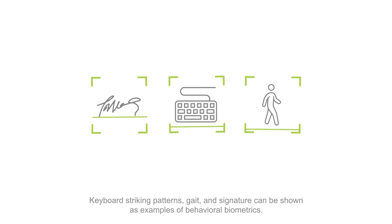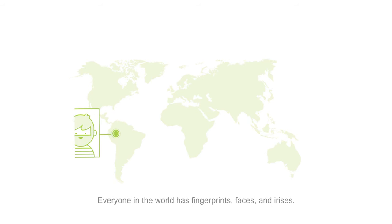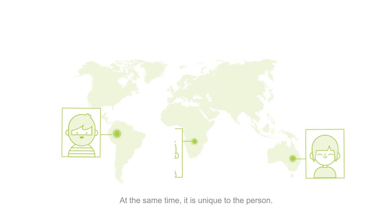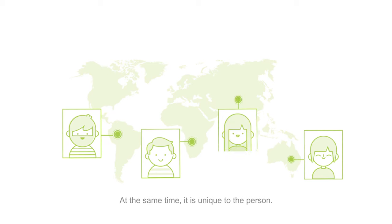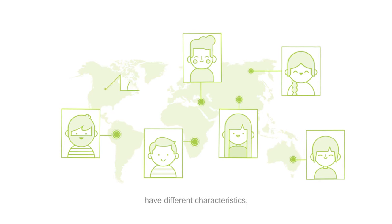Biometrics are universal — everyone in the world has fingerprints, faces, and irises. At the same time, it is unique to the person. The fingerprints, faces, and irises of each person have different characteristics.